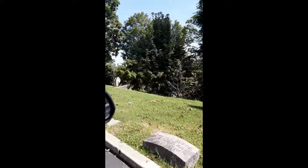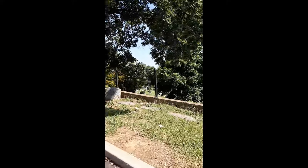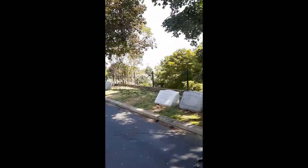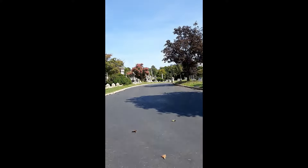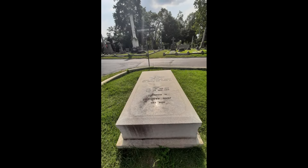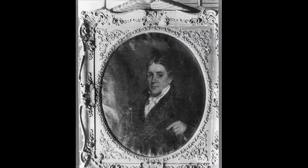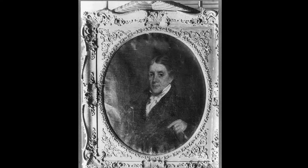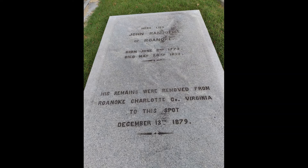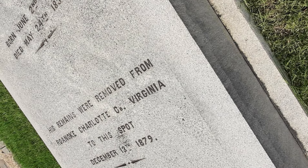Stop 30 is the grave of John Randolph of Roanoke. Born in 1773 in Prince George County, Virginia, he is educated at the College of New Jersey, Columbia College, and the College of William and Mary. First elected to the House of Representatives in 1799, he will serve in Congress almost continually until his death in 1833. A brilliant and feisty orator, he is feared in Congress — a champion of the Constitution and states' rights. He will serve as ambassador to Russia in 1830, but poor health brings him home. Originally buried in Charlotte County, he will later be reinterred at Hollywood.